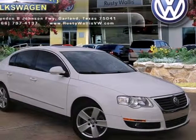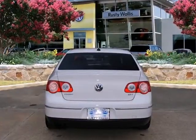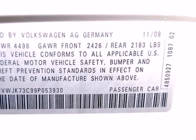It's a 2009 Volkswagen Passat. Standard features include satellite radio, an eight-way power driver's seat, McPherson strut front suspension, one-touch power windows, and air conditioning.